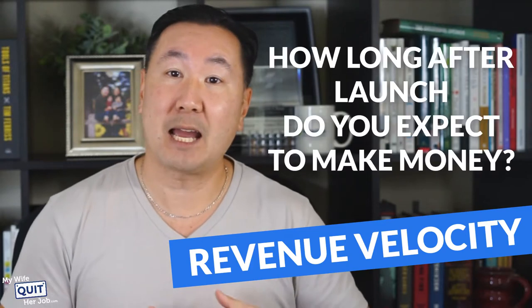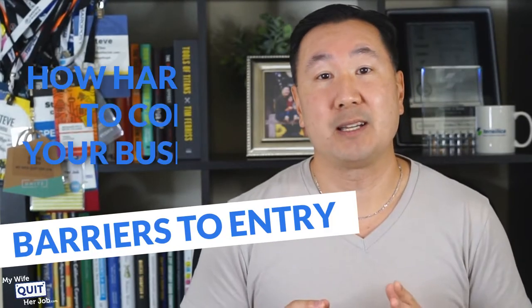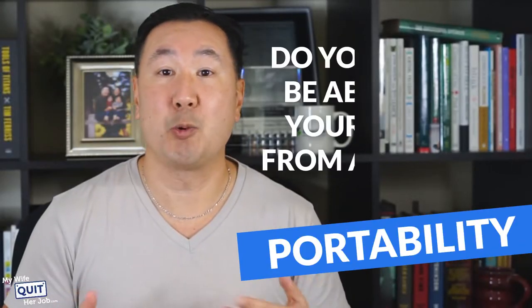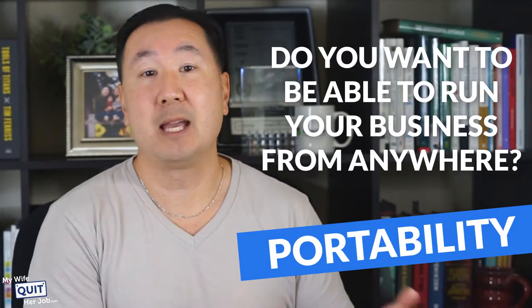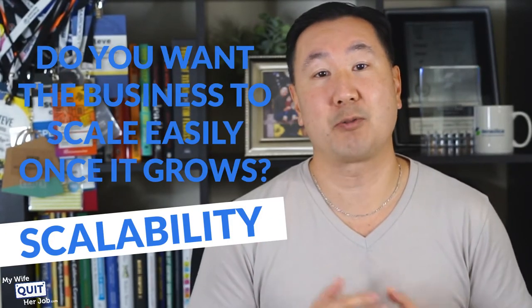Revenue velocity — how long after launch do you expect to make significant money? Barriers to entry — how hard is it for someone else to copy your business? Portability — do you want to be able to run your business from anywhere? And finally, scalability — do you want the business to scale easily once it grows?